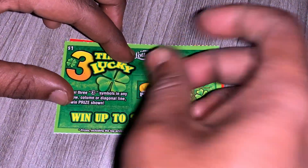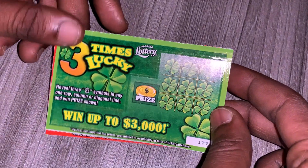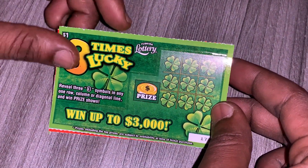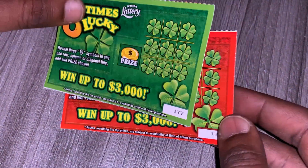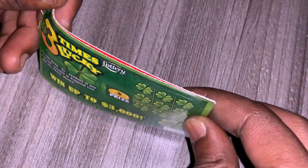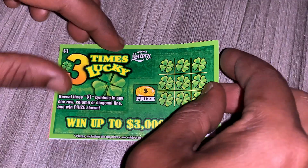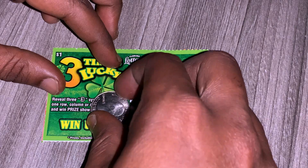Hey, what's up guys and welcome back to my channel. On today's video I'll be scratching two of the $1 Three Times Lucky tickets from the Florida Lottery. This is the green and the red ticket, tickets $177 through $178. I love the way these tickets look. The most that I've won on this ticket so far was $4.